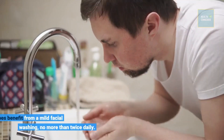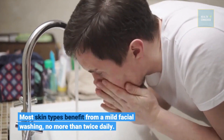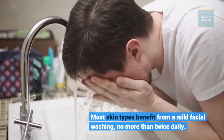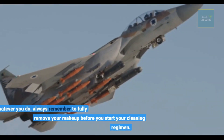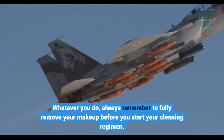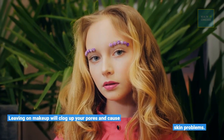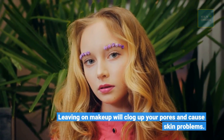Most skin types benefit from a mild facial washing, no more than twice daily. Whatever you do, always remember to fully remove your makeup before you start your cleaning regimen. Leaving on makeup will clog up your pores and cause skin problems.